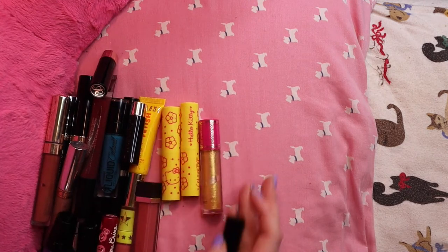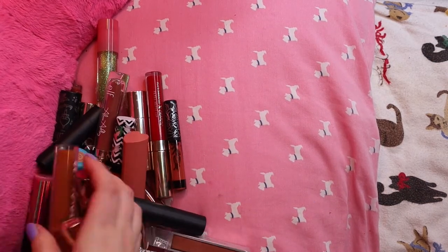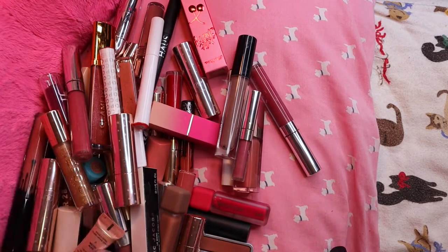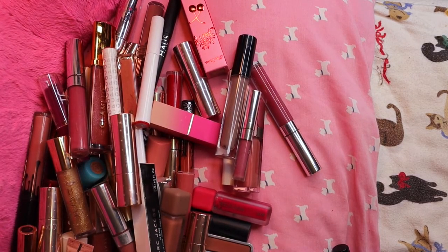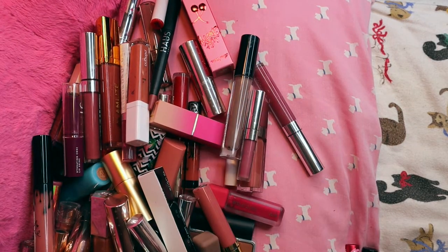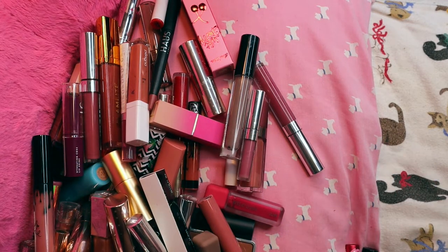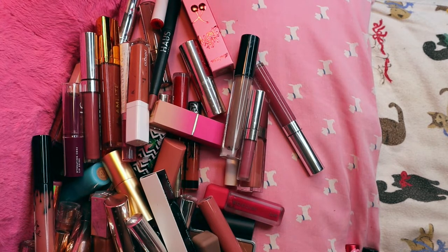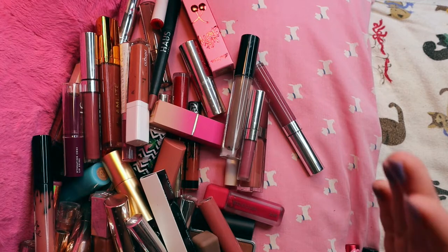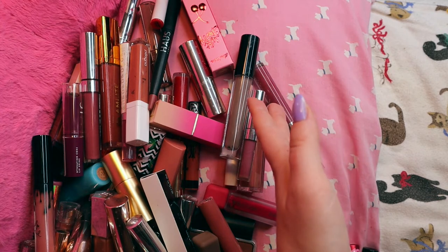That's 27 of them being decluttered right off the bat. I have all the ones I'm keeping off-frame so I can decide which of these are worthy of joining those. I should say I have 19 January lipsticks I'm keeping, and so far I've decluttered 27. I don't think the numbers are going to stay that good, but that's pretty encouraging. Let's maybe start with pulling some of my favorites to make this January section look even stronger.